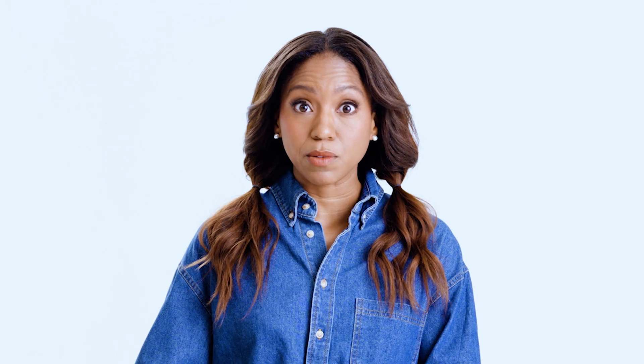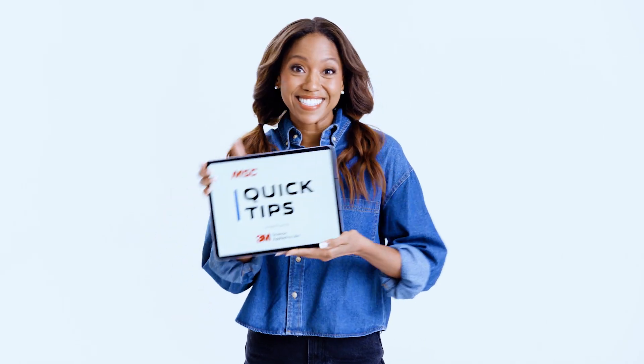Hello and welcome to Quick Tips from MSC Industrial Supply, a show where the manufacturing community shares their expertise with us. Sometimes environmental issues can put you at risk, including when you're working in very foggy conditions. With this in mind, the Scotchgard team at 3M developed an anti-fog solution for protective eyewear. Let's take a look.